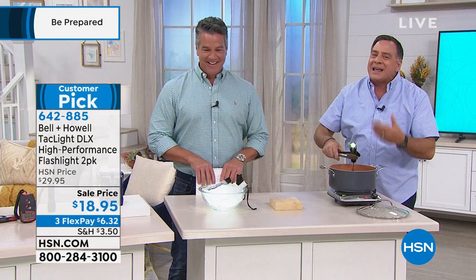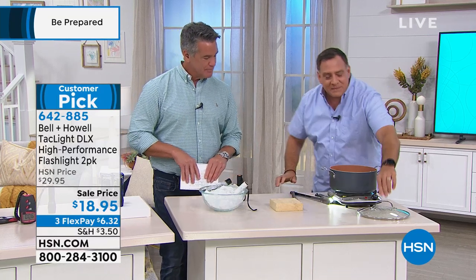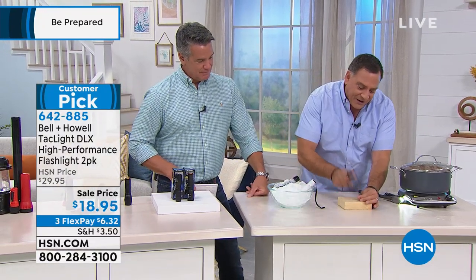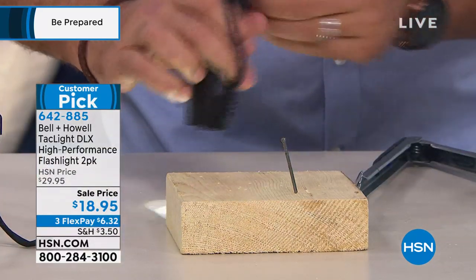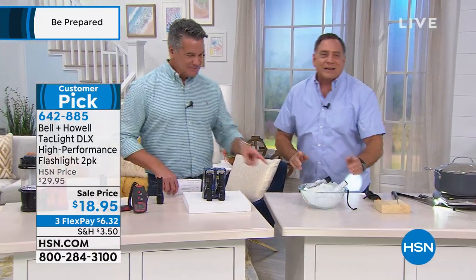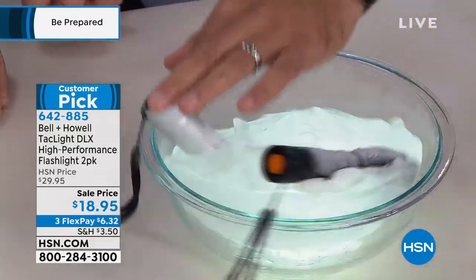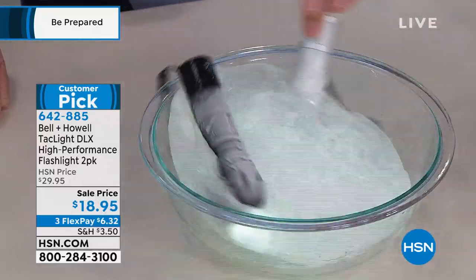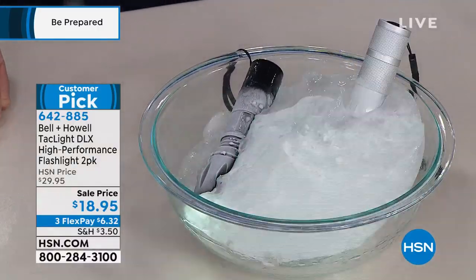If you're on the clumsy side, there's a chance your light might get banged around. Watch — I just drove a nail through a piece of wood and the light is still working perfectly. That nail is in there; this isn't fake wood. And here — we froze the lights in ice, like a Tac Light flambé. They're completely frozen solid and they're still working. The point is, if you live in a cold environment and leave this in your car, it will work when you need it.